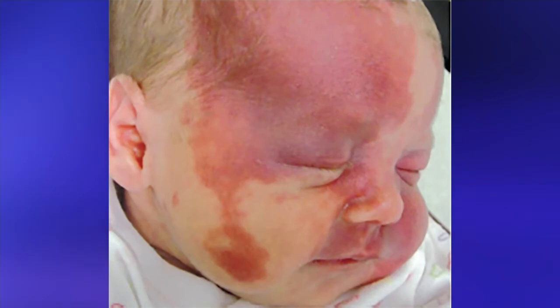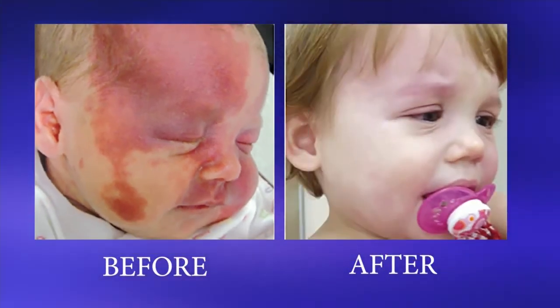Here's what Riley's birthmark looked like before and after more than a year of treatment every few weeks. The fact that someone can't recognize it — that's the goal. That's the hope.